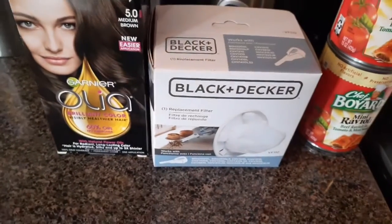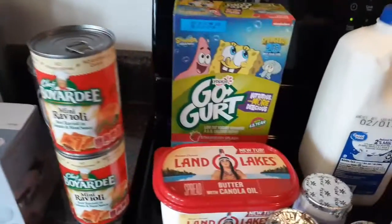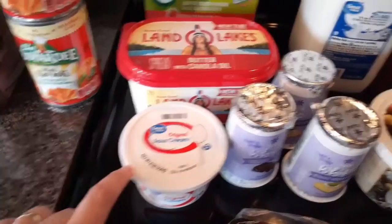— it's medium brown, just to use at home. I picked up this Black and Decker filter, some Chef Boyardee mini raviolis, a thing of Go-Gurt for Jackson, some butter, and a little container of sour cream. We're gonna have tacos on Tuesday.